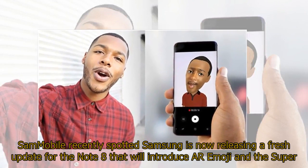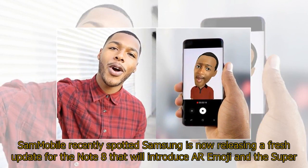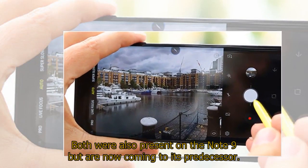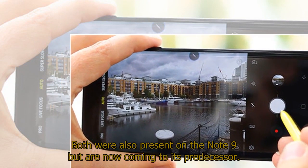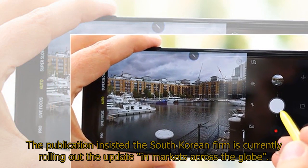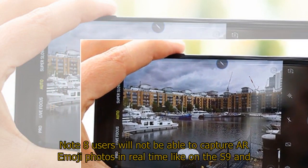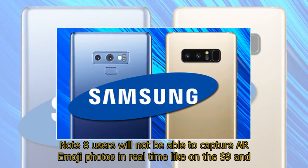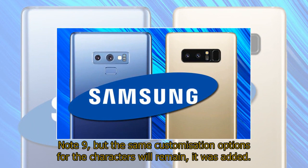Sammobile recently spotted that Samsung is now releasing a fresh update for the Note 8 that will introduce AR Emoji and the super slow motion camera feature — both of which made their respective debuts on the Galaxy S9 and S9 Plus at the start of this year. Both were also present on the Note 9 but are now coming to its predecessor. The publication confirmed the South Korean firm is currently rolling out the update in markets across the globe.